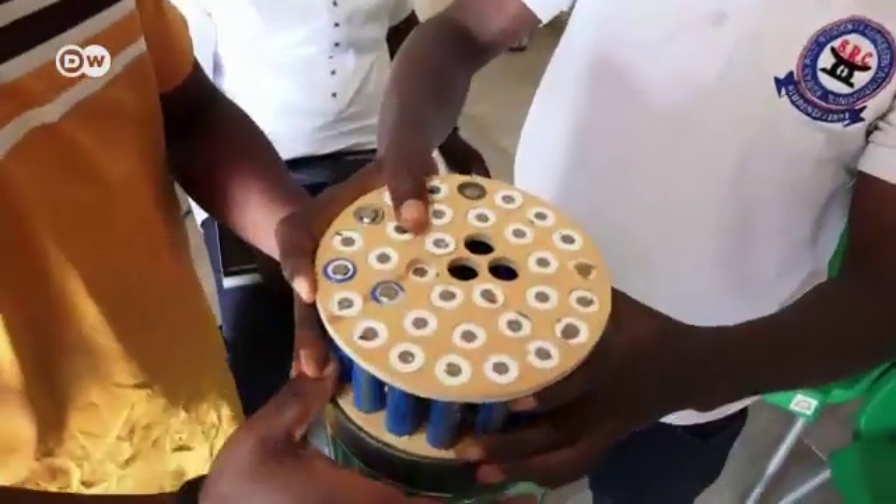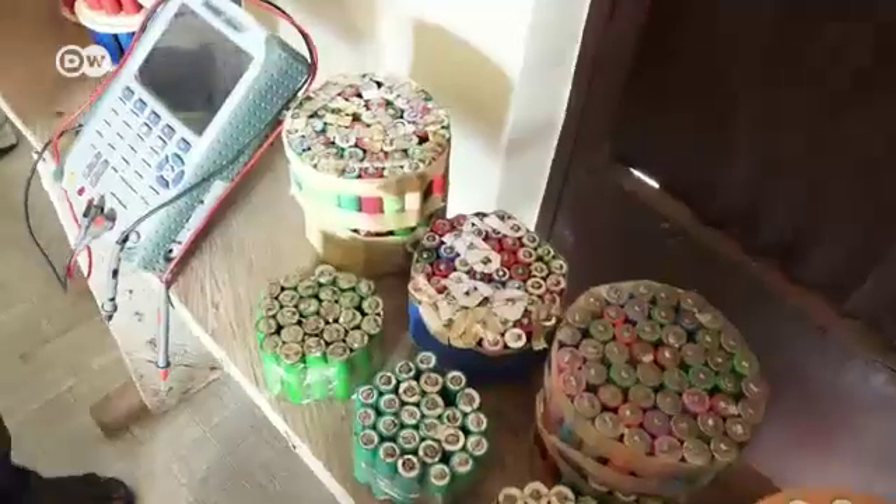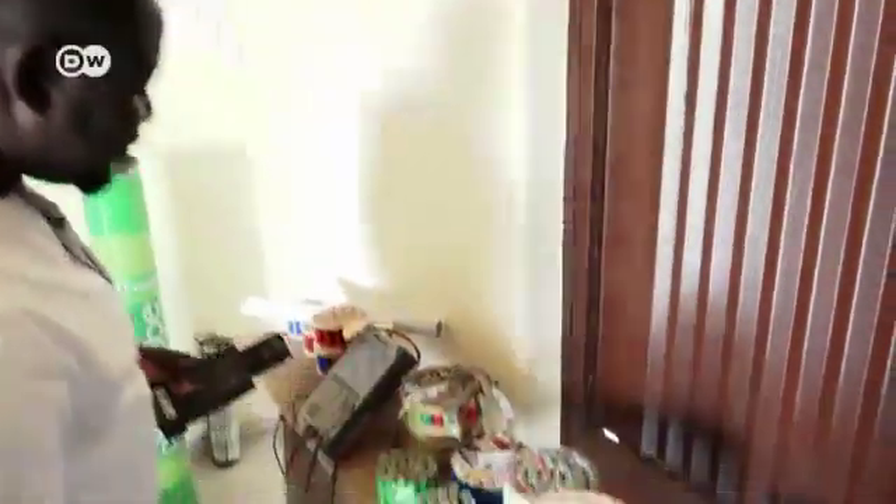Between 200 and 1,000 batteries go into each power tube made by Mako Amo-Boateng and his team. The batteries are themselves recycled from old laptops. We test each and every one of them to see if they are still good or not. The good ones we get, we then package them into these.